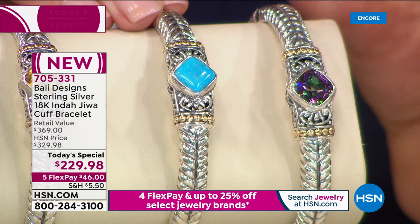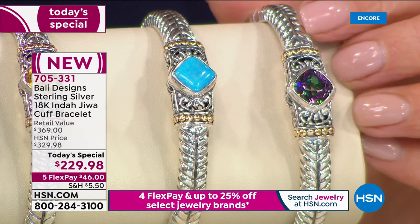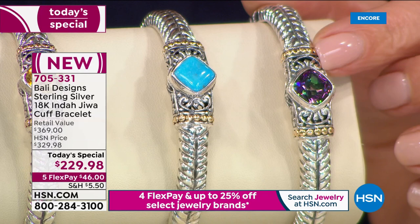And are you ready for this? First time ever, Robert Mance is bringing you a turquoise in a today's special. First time ever you have a choice of the turquoise. And another big first — first time ever you're seeing a rainbow quartz choice. So if you love all the flashes of blues and purples and greens, that rainbow quartz has your name on it.